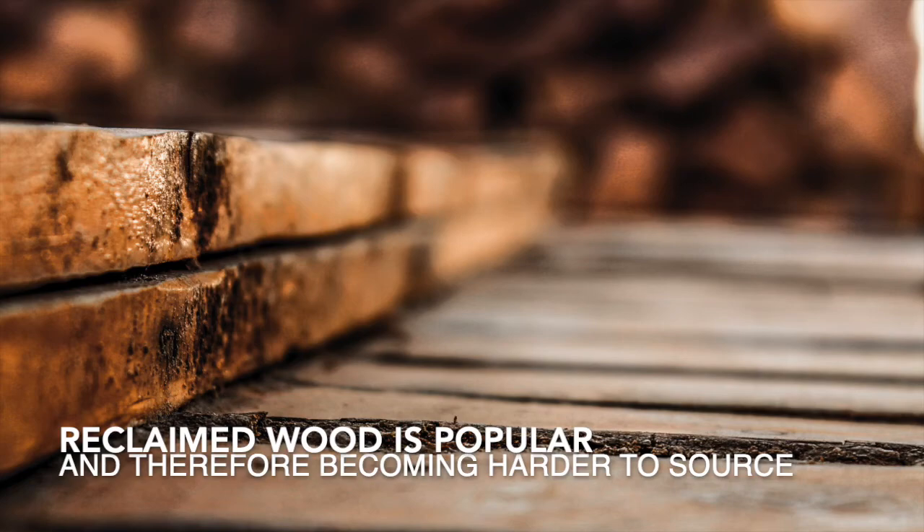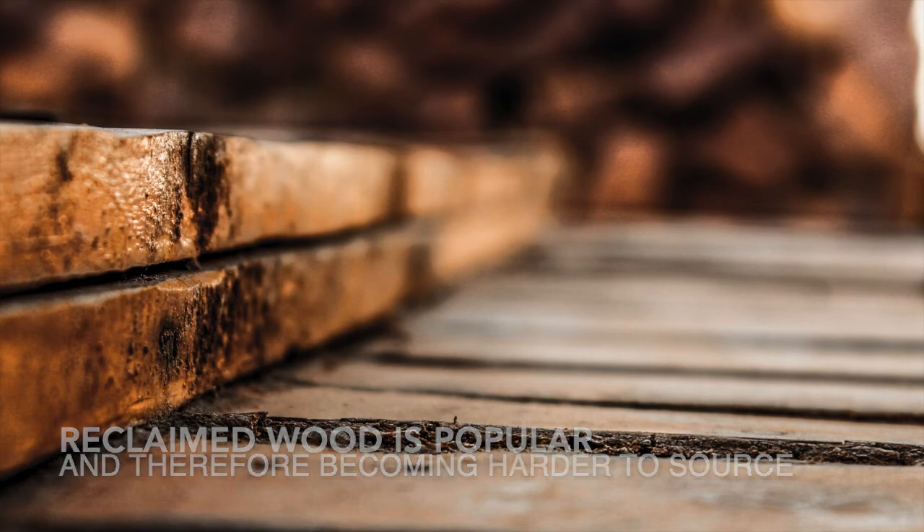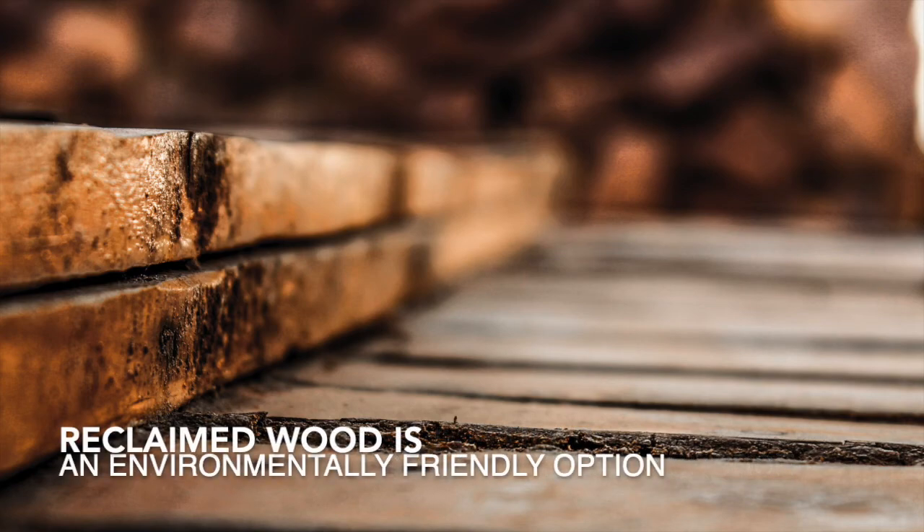With reclaimed material being so popular, it is becoming more difficult to source. With such high demand, some sellers try to pass newer wood off as antique, so be careful. Reclaimed wood is also an environmentally friendly option that keeps quality wood out of wood chippers and brings depth and character from the wood's previous life.